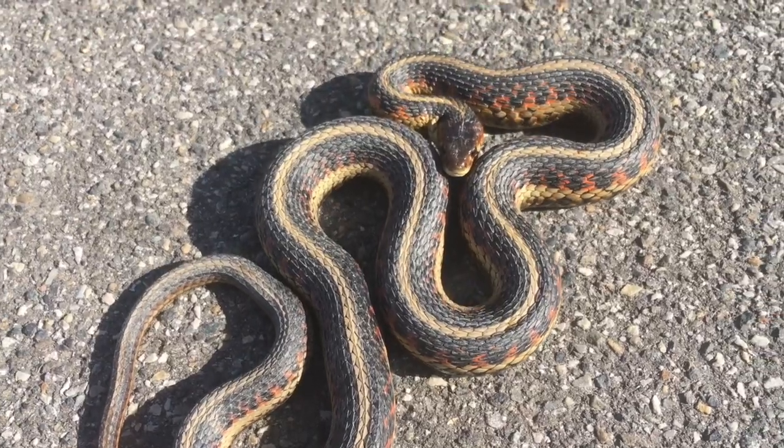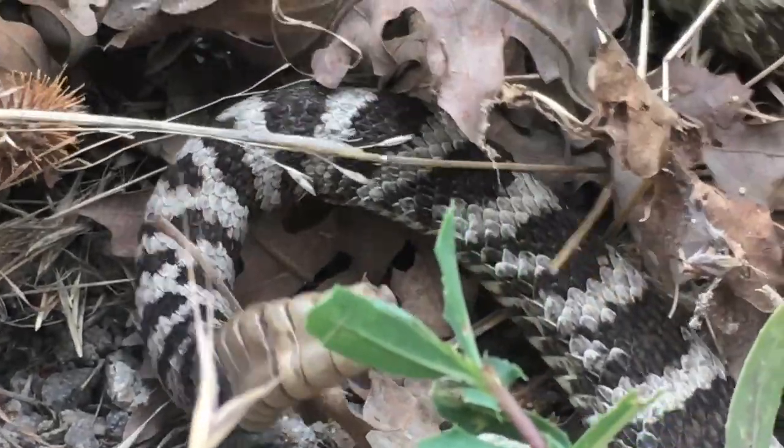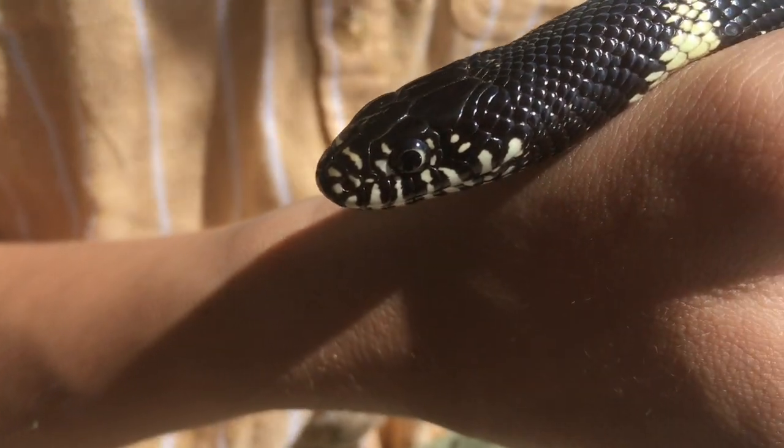If you enjoyed this episode of Snakes on the Brain, let me know by giving this video a like. And if you want to learn more about this species, click the link down below where you'll find an extended version of this episode on Facebook. And if you want to learn about other snakes I've caught, make sure to subscribe.